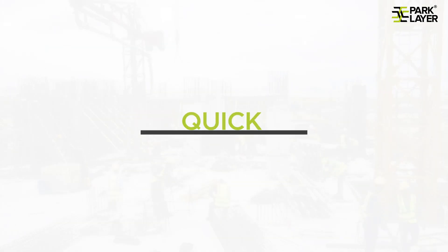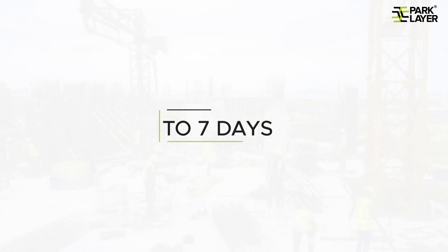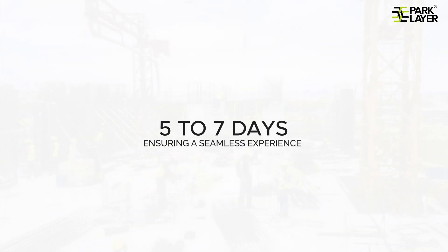Our expert team provides a quick and hassle-free installation process, completing it within 5-7 days, ensuring a seamless experience.